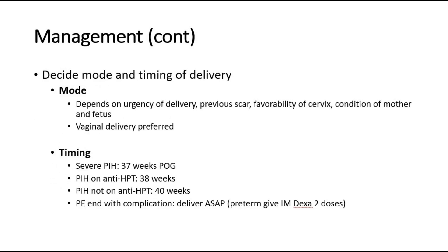Other management includes deciding the mode and timing of delivery. The mode of delivery depends on the urgency, any previous caesarean section scar, favourability of the cervix, and the condition of the mother and fetus — with vaginal delivery being most preferred. Timing depends on the mother's condition: deliver at 37 weeks for severe PIH, 38 weeks if on antihypertensives, up to 40 weeks if not on antihypertensives, and as soon as possible if preeclampsia results in complications.